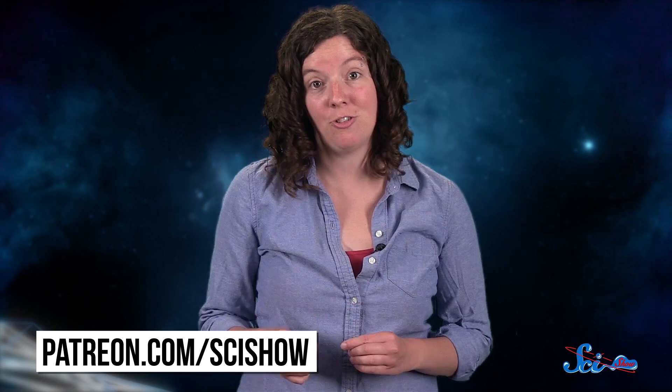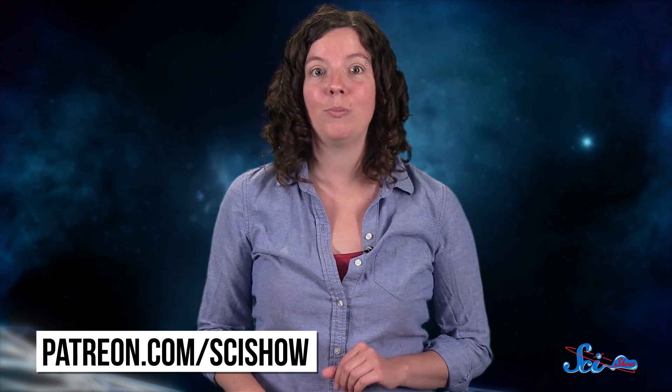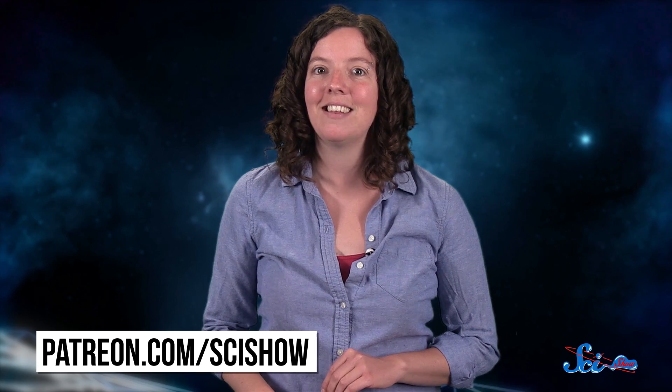Thanks for watching this episode of SciShow Space, and especially to our patrons on Patreon who help make this show possible. If you want to help support this content, just go to patreon.com/scishow, and don't forget to go to youtube.com/scishowspace and subscribe.